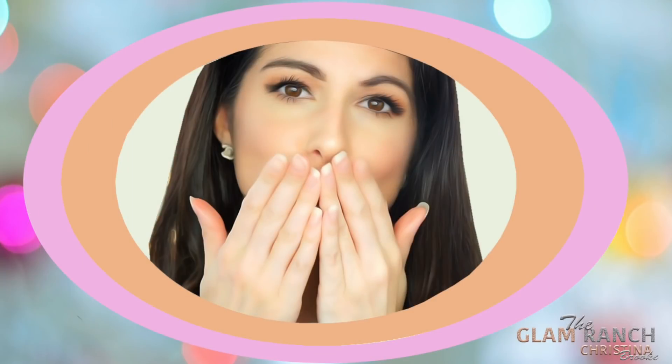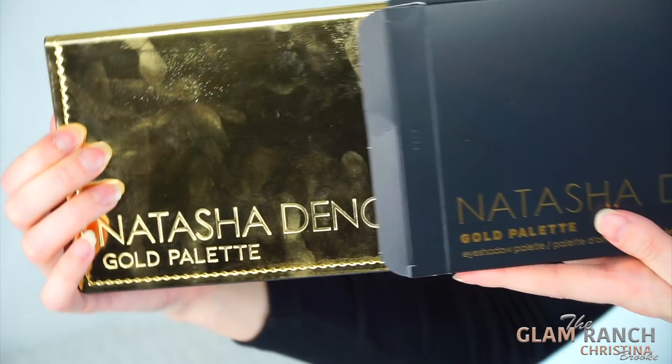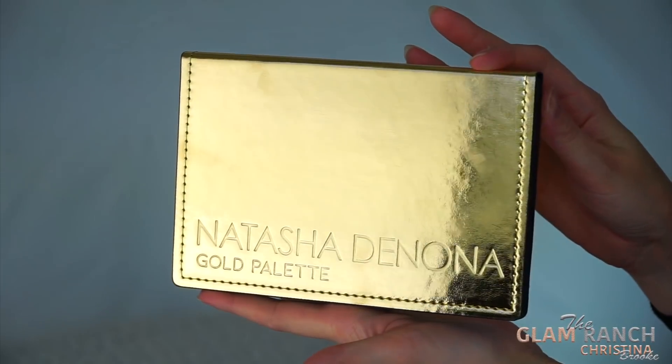Let's jump into it and look at it. This is the Natasha Denona Gold Palette — oh my god, I think it's really pretty. The exterior packaging I prefer over her newer packaging. The Safari Palette and the Lila Palette have been coming out with a plastic casing, but this is going back to her large eyeshadow palettes and the Sunset Palette that had this leather-esque type of casing exterior.